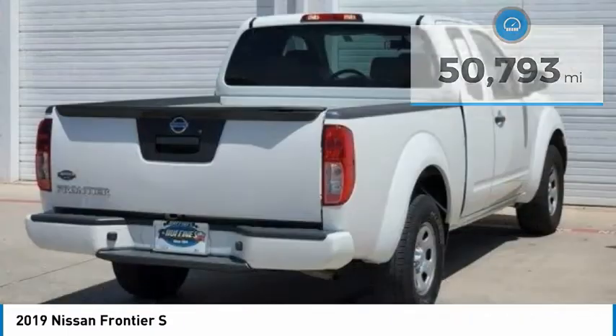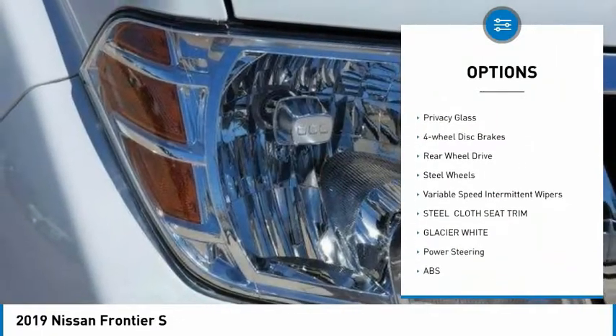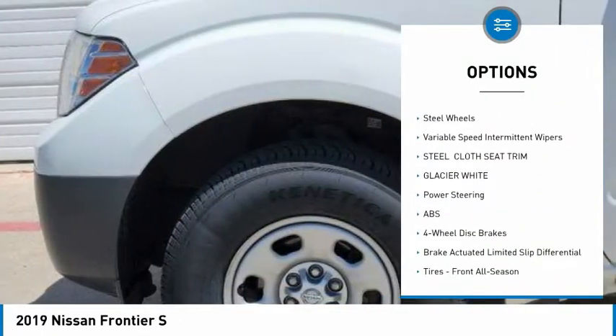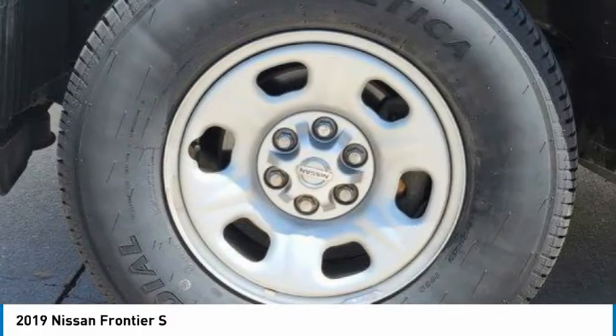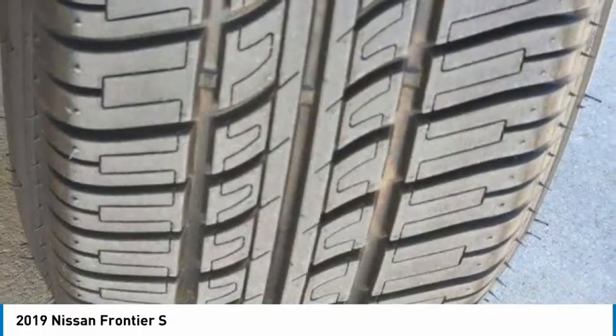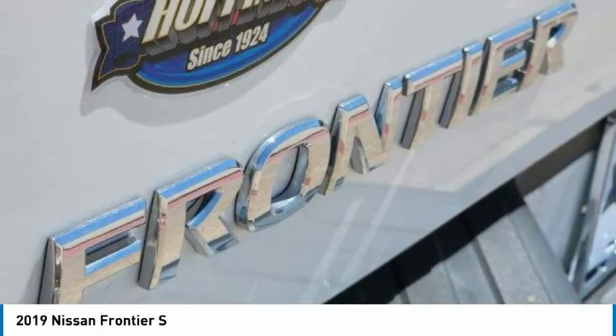Here are some of this vehicle's great options: tire pressure monitor, traction control, stability control, front all-season tires, rear all-season tires, privacy glass, four-wheel disc brakes, rear-wheel drive, steel wheels, and variable speed intermittent wipers.